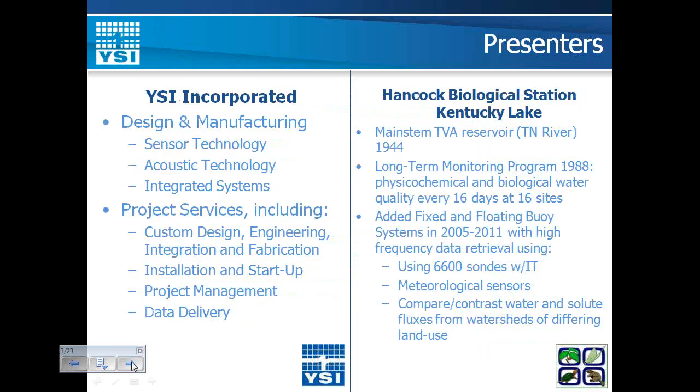My name is Tim Finnegan. I'm an engineer with YSI. I've been with YSI for 10 years, and we've been in business as YSI for over 60 years as an instrumentation company. I work for the systems division where we take third-party products, standard YSI products, and integrate them together using data loggers and modems, oftentimes on floating platforms.